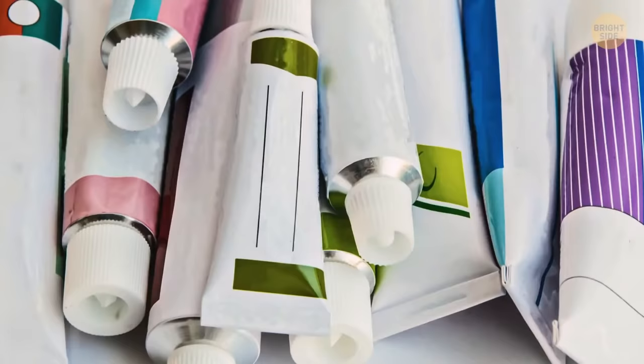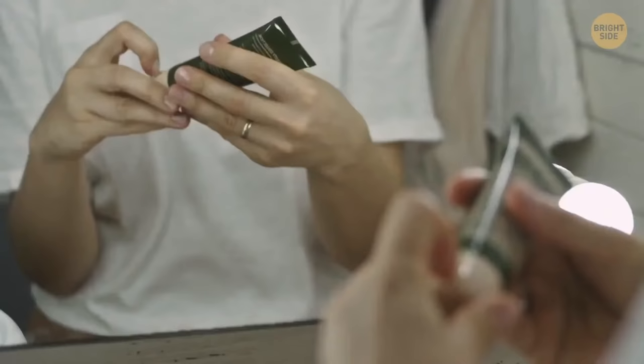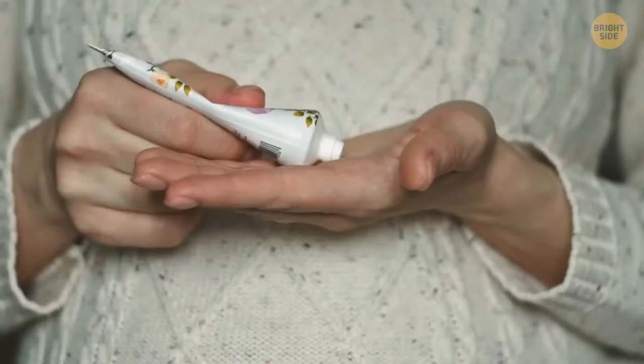A point on an ointment cap is there for a reason too. Most tubes are usually sealed with foil and it's better to avoid opening it with fingers unless you're ready to say goodbye to your nails. That point easily opens even the most safely sealed tube.